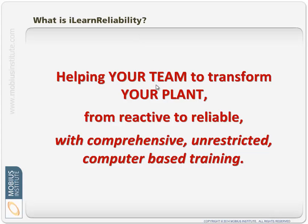I just want to emphasize a couple of these points. We're not trying to do it for you — we're trying to train you and equip everyone in the plant so that you can transform your plant from reactive to reliable. Your plant may not be all that reactive right now; that's up to you where it is now, but you obviously want it to be more reliable.